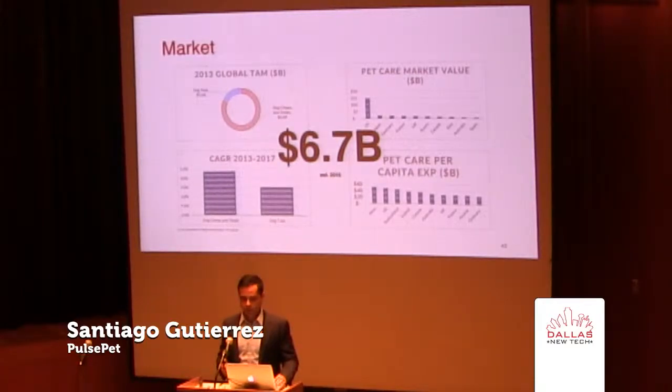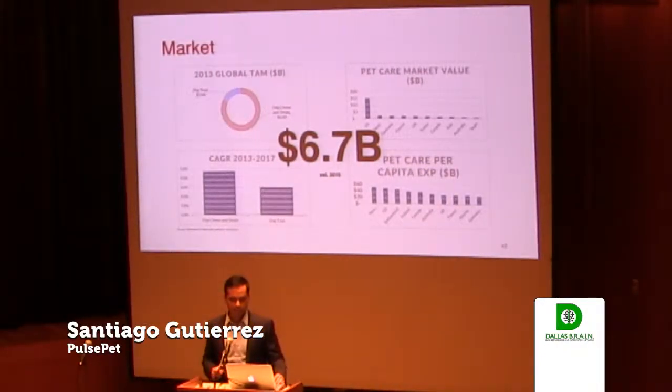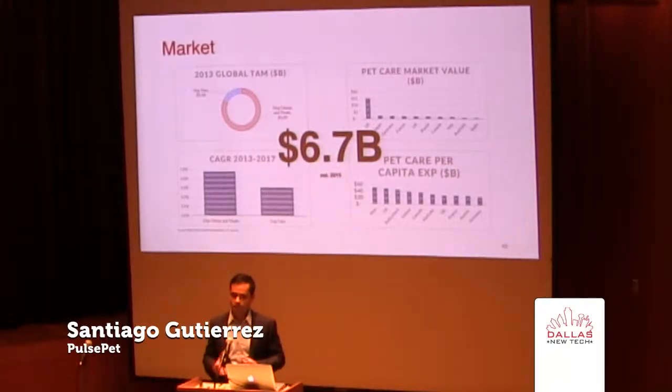The market for dog toys, chews, and treats is $6.7 billion in 2015, and half of that is in the U.S. But these numbers are only the tip of the iceberg, because this is not just a dog toy. This is also a consumer electronics device. At that point, you're dealing with higher average selling prices and a lot more customers than just customers that buy pieces of rubber that lie on the floor.